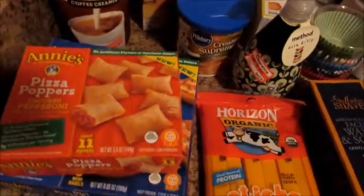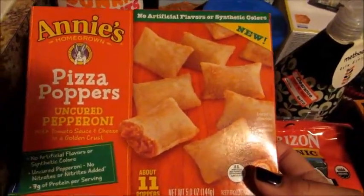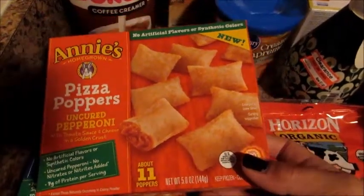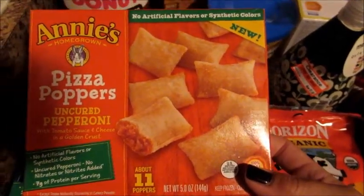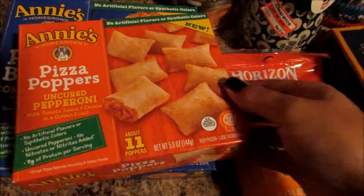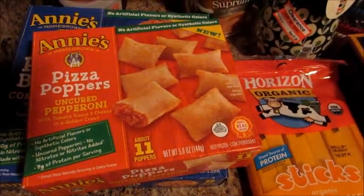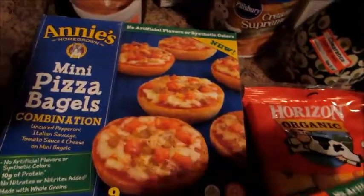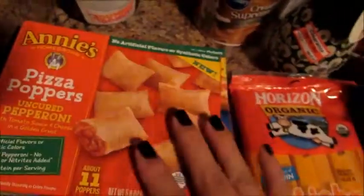I got these Annie's — I always say they're organic because the Annie's brand is usually known for that, but I don't think these are organic. They're just no artificial flavors or synthetic colors. I've never seen these before until today, so I figured I would try them for my son. I got the pizza poppers with uncured pepperoni, and the Annie's mini pizza bagels with pepperoni and sausage.